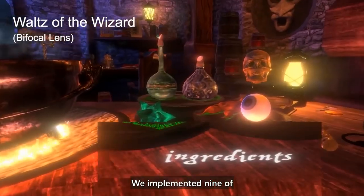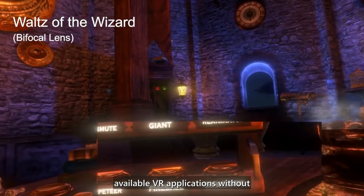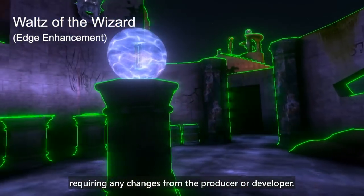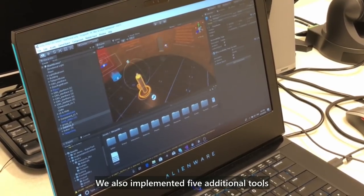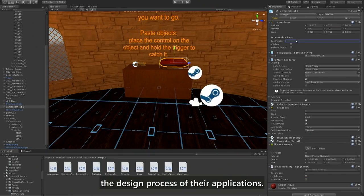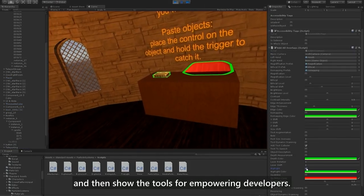We implemented nine of these tools as an extension that plugs into available VR applications without requiring any changes from the producer or developer. We also implemented five additional tools for VR developers to integrate low vision support into the design process of their applications. We begin by demonstrating the tools for existing apps and then show the tools for empowering developers.